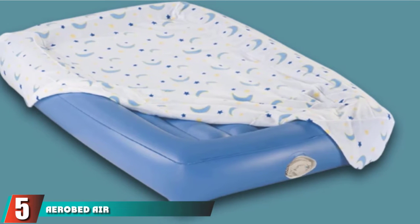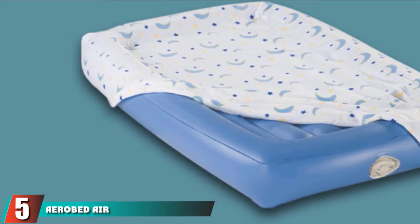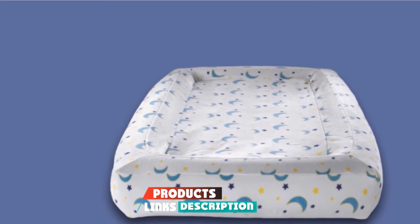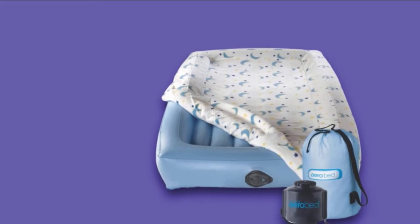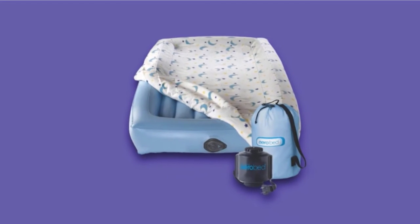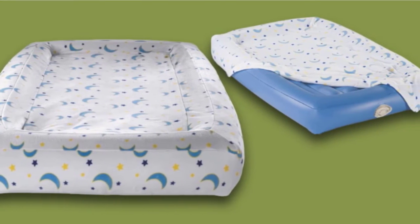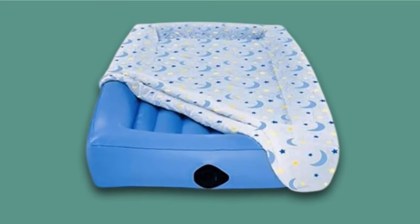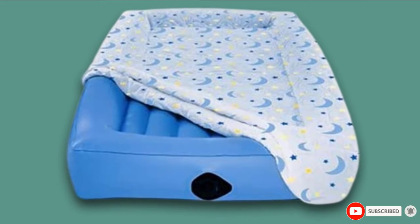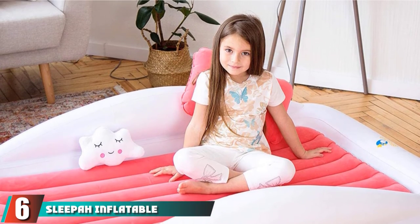Some negative reviews are related to the quality and this inflatable mattress's ability to hold air. The number five position is held by the Aerobed Air Mattress for Kids, also constructed with heavy-duty PVC material. It's only one piece and does not have top flocking. With the inside mattress not removable, it will require larger sheets than a standard crib sheet. It does have four-inch high bumpers on all four sides, and comes with a washable mattress pad, a travel bag, and an electric pump.